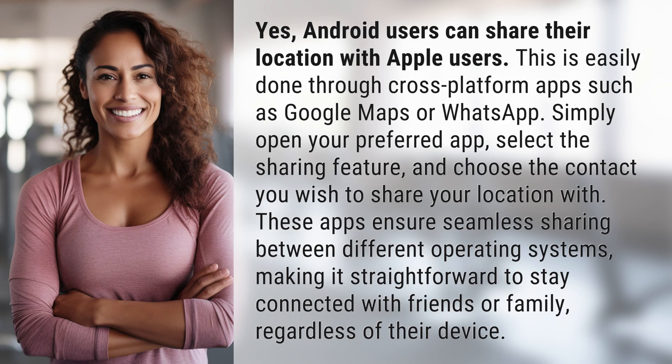Yes, Android users can share their location with Apple users. This is easily done through cross-platform apps such as Google Maps or WhatsApp. Simply open your preferred app, select the sharing feature, and choose the contact you wish to share your location with.